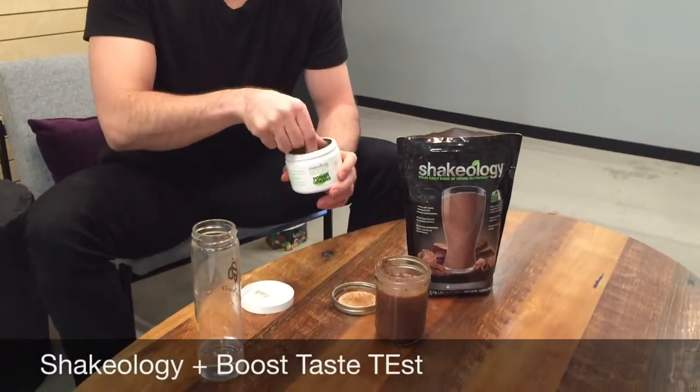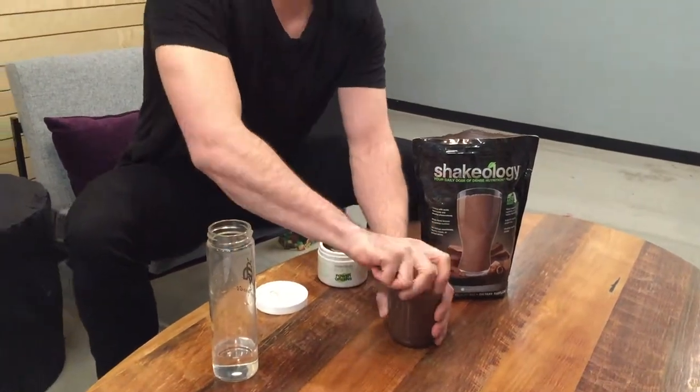Now I'm gonna try this with the Boost Power Greens to see how it tastes. This also has the kind of earthy, nutty taste of a lot of greens powders. It's not as bitter as a lot of them, and complementing that flavor with the earthy, nutty taste of cocoa I think is a good way to go. Once you add the greens powder, it becomes a lot less chocolatey and more nutty and earthy. So it becomes a lot less sweet and enjoyable, but it's still pretty tasty as far as greens powders go.